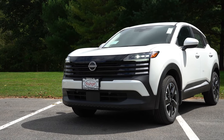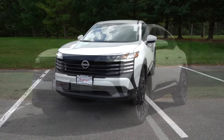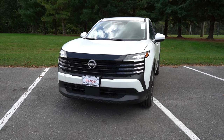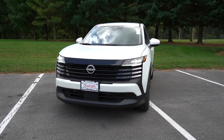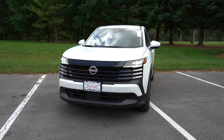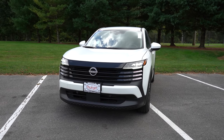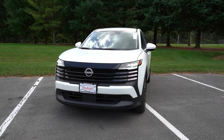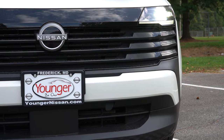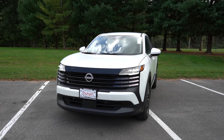If you have your high beams on at night and it senses a vehicle coming in the opposite direction, it will automatically dim them to low beams, then bounce back up when that vehicle is gone. If you go with the SR trim level only, you also get LED fog lights down below, along with SR badging on the front grille. Definitely a good look to the front end — an amazing new look for the Kicks overall. I think this thing is going to sell a ton.